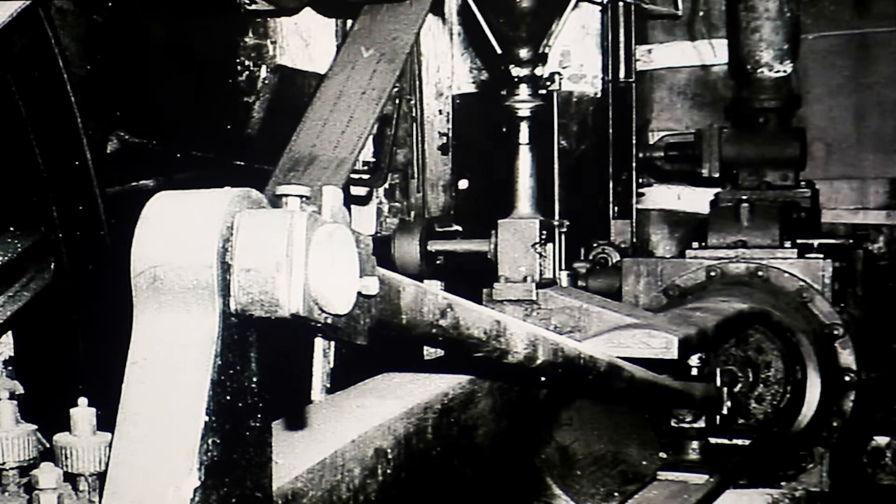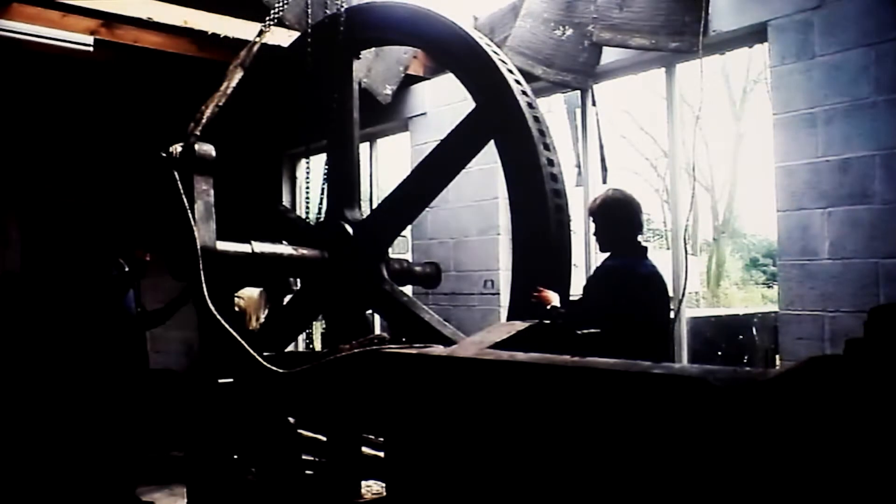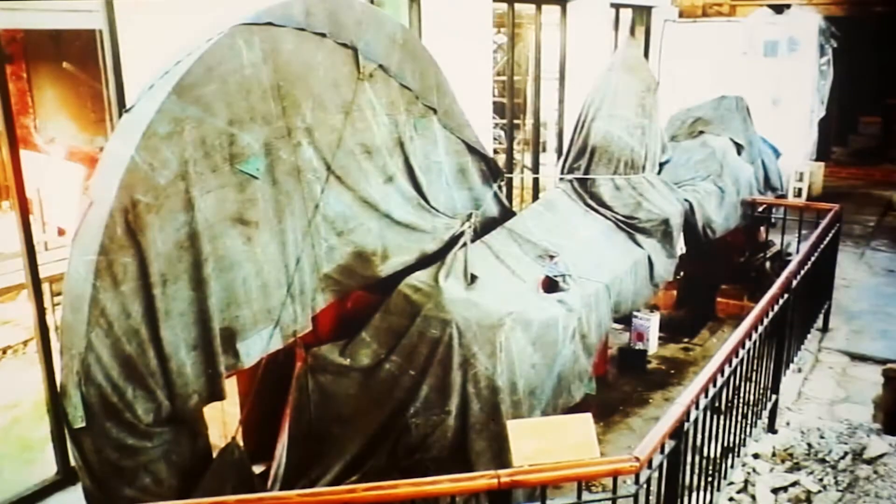So we went up there, dismantled it, took it back to Norfolk. Bear in mind it had not run since 1940. We reinstalled it into the museum, and because we were putting all the steam pipes up at that time, we thought we might as well connect the engine to the steam pipe system.